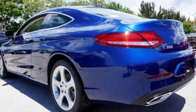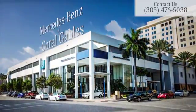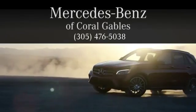Come in today for a test drive. At Mercedes-Benz of Coral Gables, we look forward to your visit and deliver excellence at every mile.